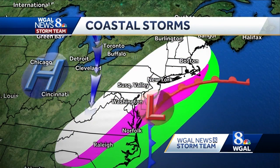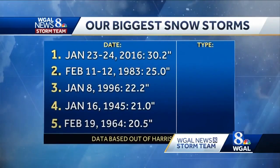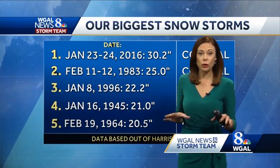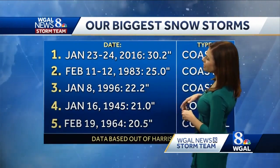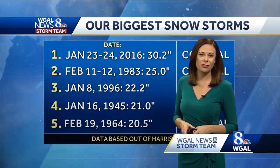Now take a look at our five biggest snowstorms across the Susquehanna Valley. All of these came from coastal nor'easters, including the record-breaking storm back in 2016, where Harrisburg picked up 30.2 inches of snow.